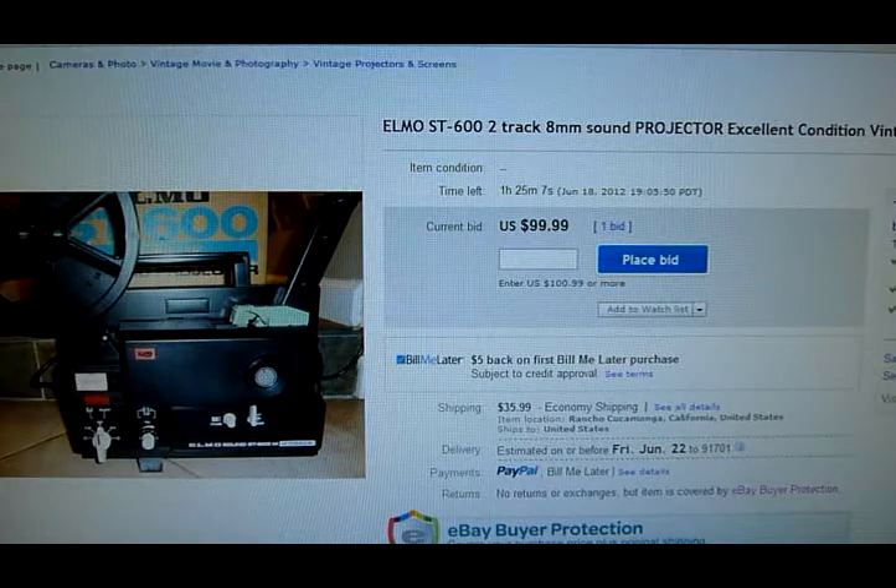So this first one is an 8mm projector by Elmo. I think I paid 25 or 30 bucks for this one. It's got one bid on it right now at $100, and it's got about a dozen watchers on it. So there should be some action on this one at the final minute.